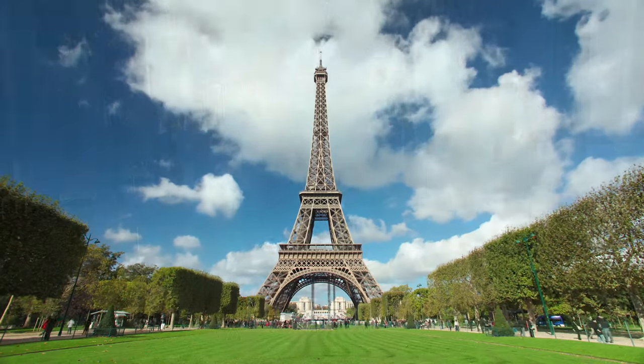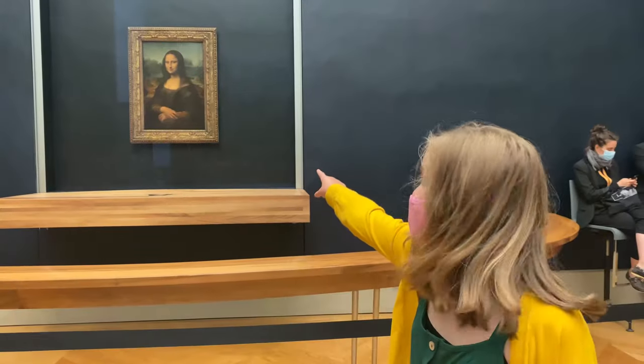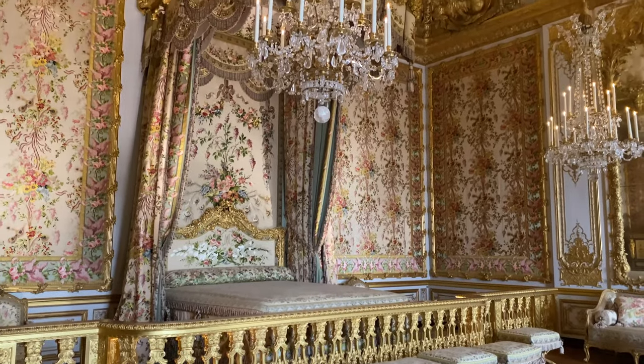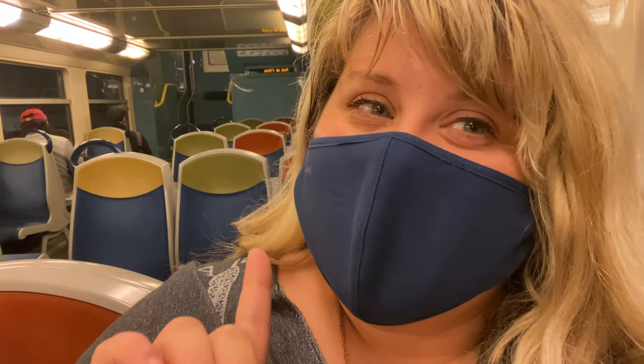Let's check out Versailles. The trains are a pinch confusing when you have not done them before, but now that I know what to expect, it is pretty straightforward. You just have to be a little careful with your directions, and I'll explain that later.